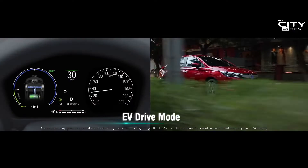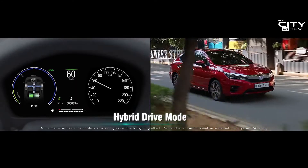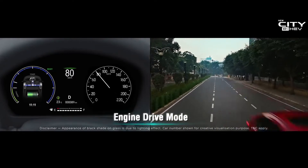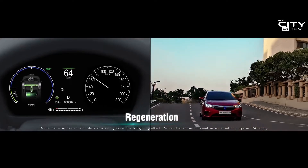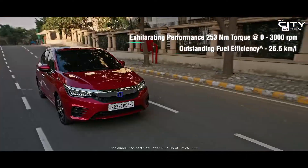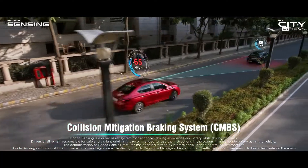There is a seamless transition between different driving modes for accelerating performance and outstanding fuel efficiency. In the risk of imminent collision,